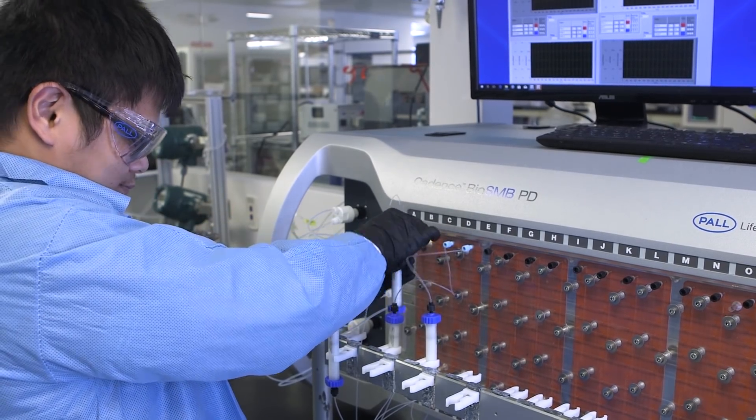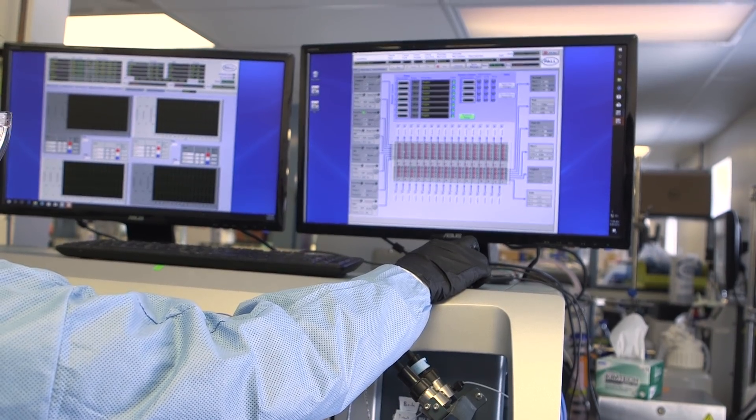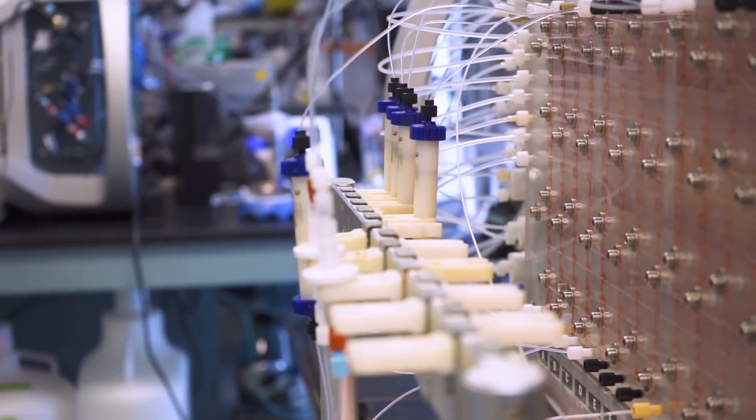Having established these building blocks, all we do is take exactly the same processes used in batch — the same cell culture media, the same chromatographic media, the same membranes, the same buffers — but execute them in a slightly different way. Therefore, the challenge of transitioning from batch to continuous processing shouldn't be very difficult.